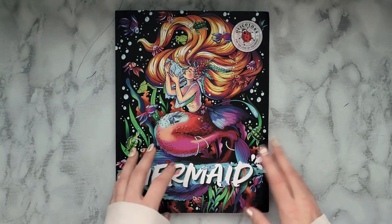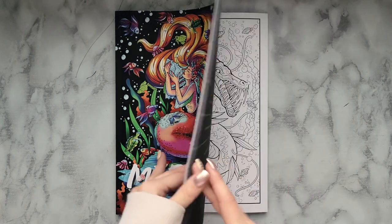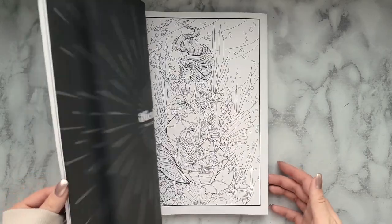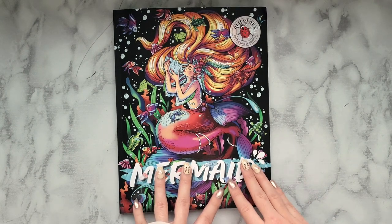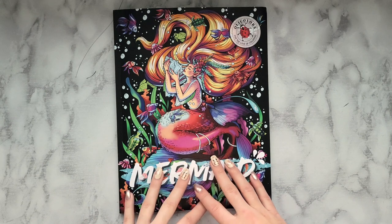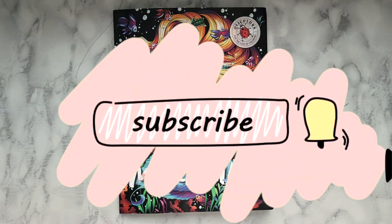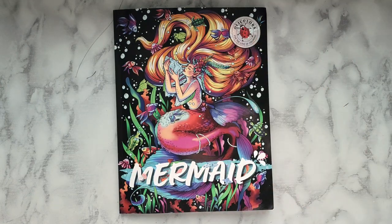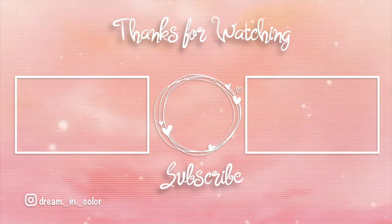Thank you so much for sending me this book — I really appreciate it. Thanks for letting me review it. It's definitely absolutely gorgeous and right up my alley. I love the different sea creatures and the mermaids and stuff — super cool. For me though, it's really going to come down to the paper, so we'll see hopefully in a future video. This book will be linked in the description box below, along with the storefront for OLLI Colors if you want to check them out. Thank you guys so much for watching — I hope you enjoyed and hopefully I'll see you next time. Take care — bye!